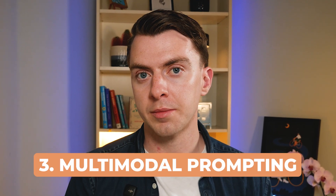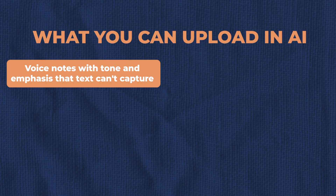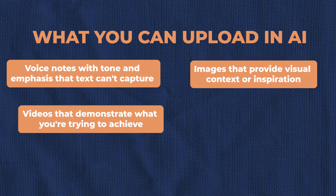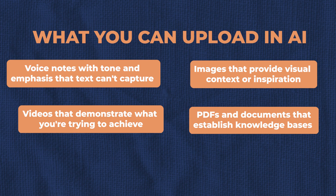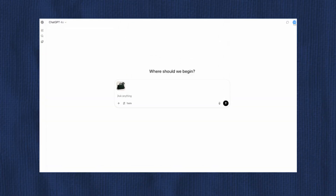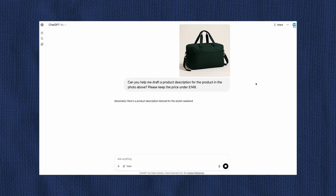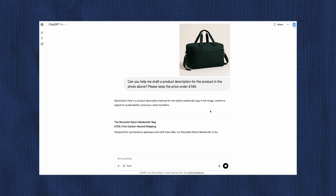The third one is multimodal prompting. This is where context engineering really shines — you're no longer limited to just text input. You can now send voice notes with tone and emphasis, images that provide visual context or inspiration, videos that demonstrate what you're trying to achieve, PDFs and documents that establish knowledge bases, and even code snippets that set technical parameters. All of these become part of your context, not just your prompt. For example, you can upload a product image, add voice instructions about your target audience, include a competitor's video, and get back marketing copy that perfectly integrates all these contextual elements.